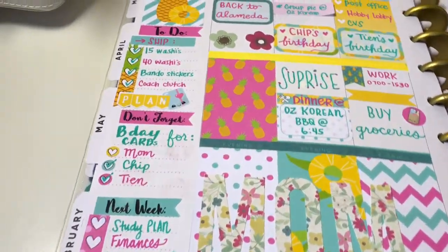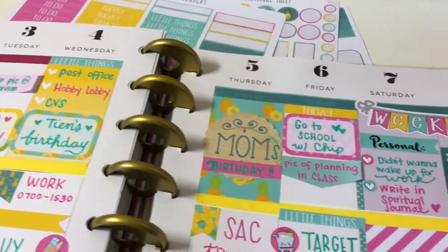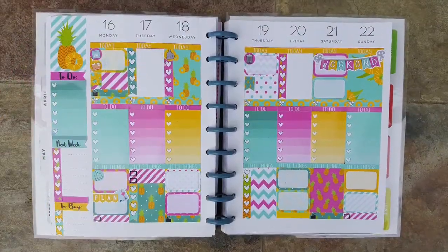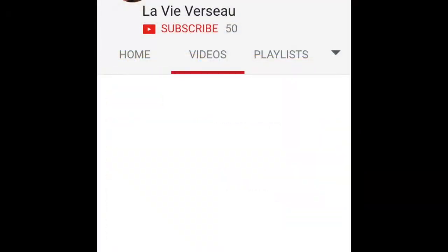Here is the completed layout. Since I filmed this video, I did change a couple of things around, as you can see here. Here is a picture of Karen's layout, and if you guys are interested, go ahead and check out her channel to see how she created that look.